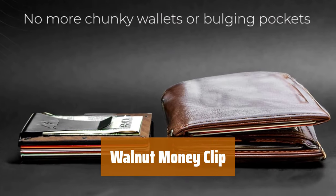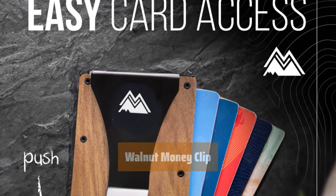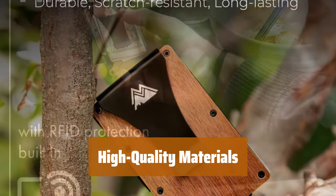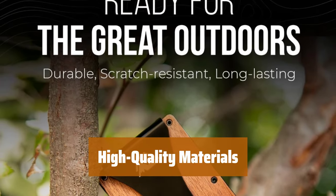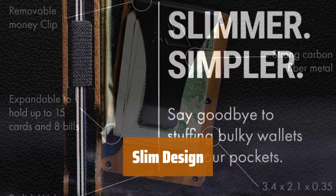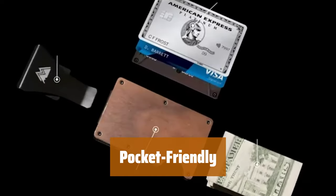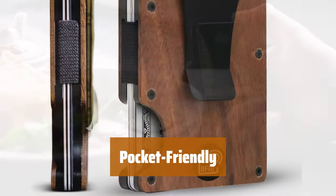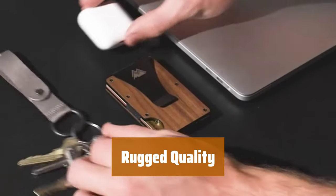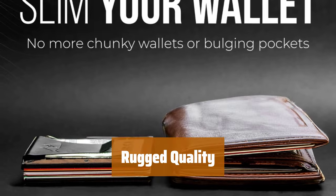Number 1. Looking for a wallet clip that is as sturdy and handy as a folding wallet? This minimalist money clip is the perfect solution. Crafted from high-quality walnut wood and metal, this money clip is built to last a long time. Its slim design allows it to fit comfortably in your pocket even when completely full. With its slim profile, it's perfect for those who want to carry their essentials without the bulk of a traditional wallet. For those who appreciate rugged quality in their everyday carry items, this walnut money clip is a great choice — durable and reliable.